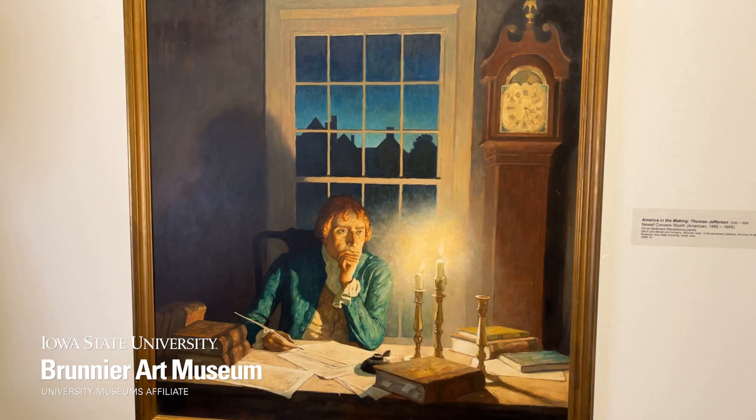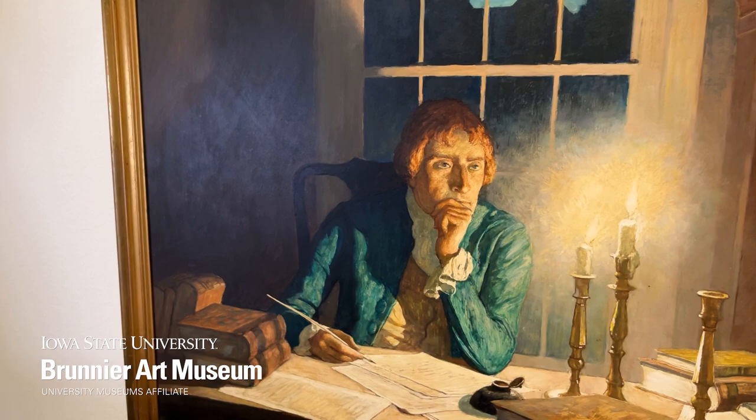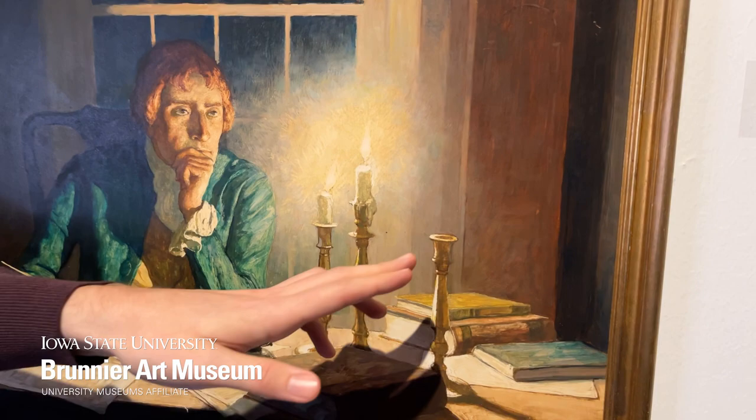The scene depicted in this painting is of a contemplative Thomas Jefferson working through the night to write the Declaration of Independence. Wyeth includes several clues throughout the painting to indicate Jefferson has worked throughout the night. Two candles illuminating the room have melted down considerably, while another candle has melted down completely, leaving the candlestick empty.